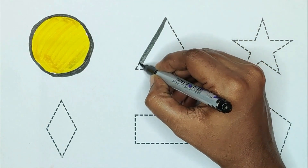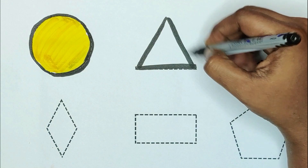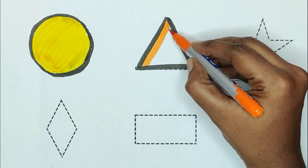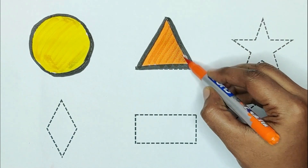Next, triangle. Triangle. The color, orange. Orange. Orange color, triangle.